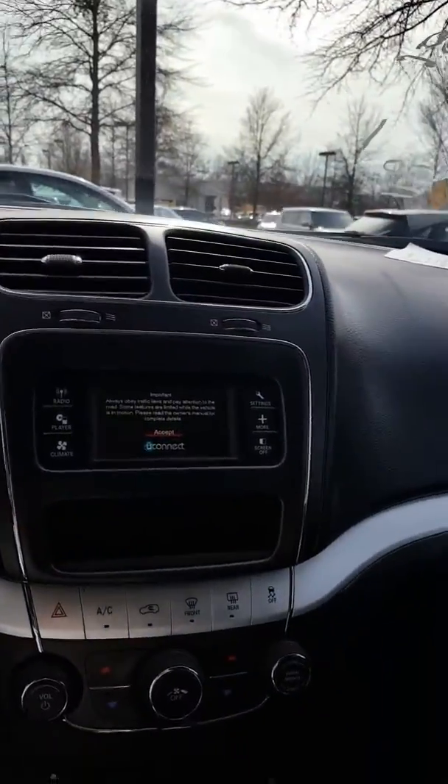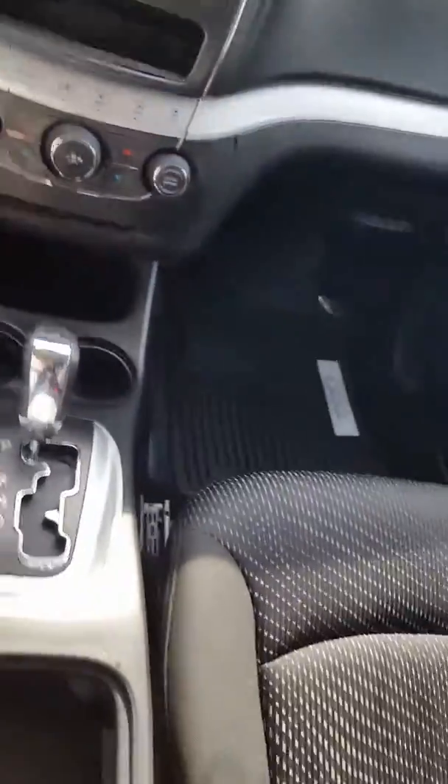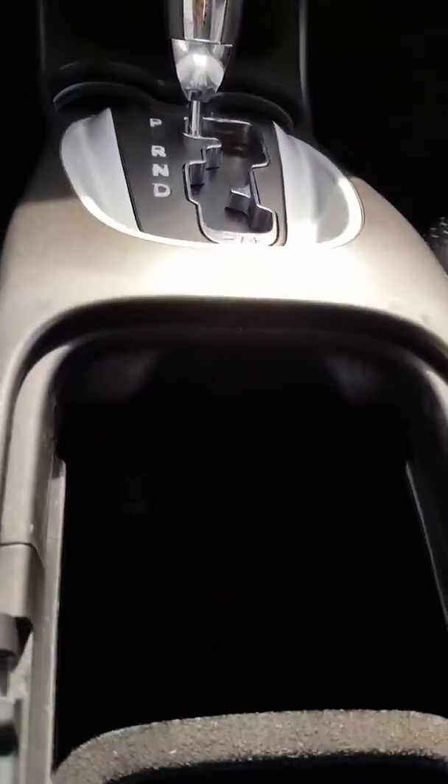There's our display screen. We have a power outlet down here, and down below here is where the auxiliary and USB ports are.